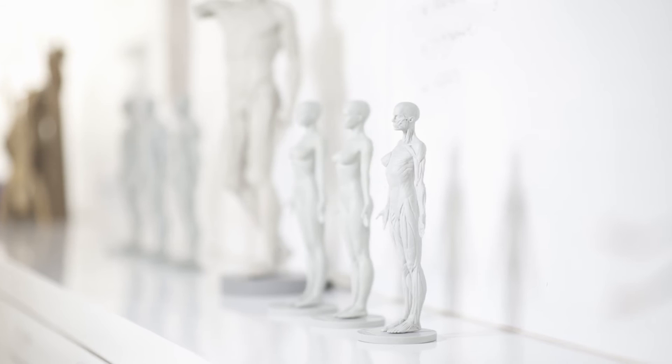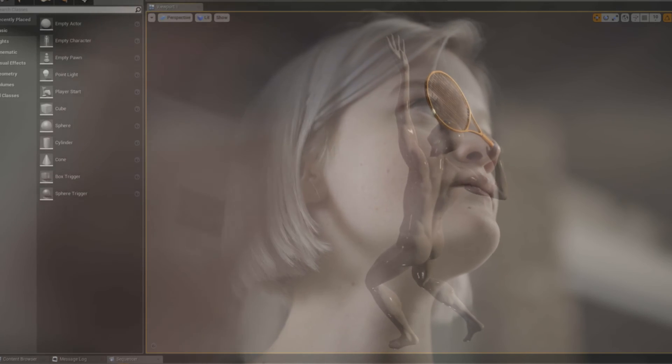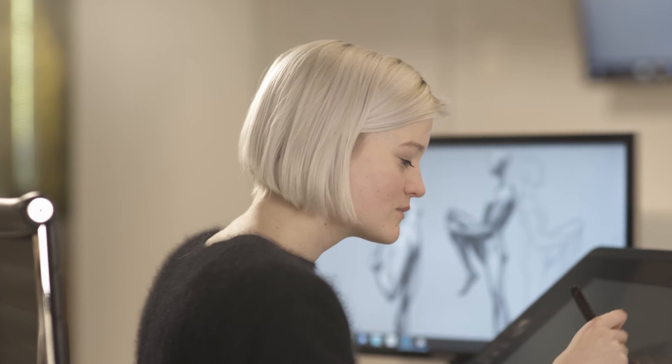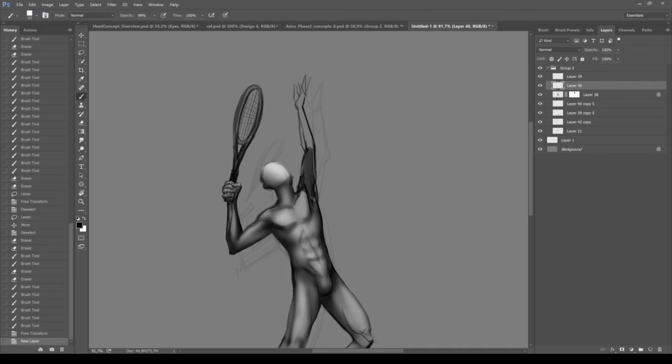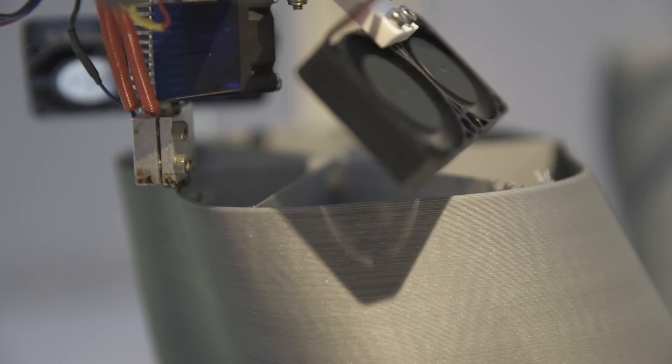In the last 10 years the retail world changed drastically, as did the challenges of the modern day designer. Developing a bespoke mannequin range was traditionally a time and cost consuming process. With our current 3D possibilities we can be more creative, faster and more cost efficient than ever before.